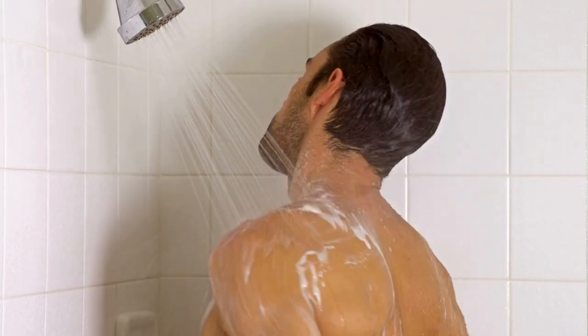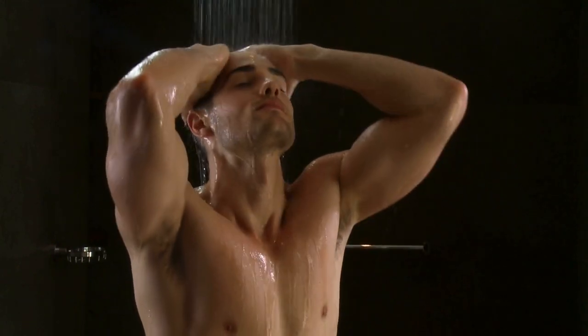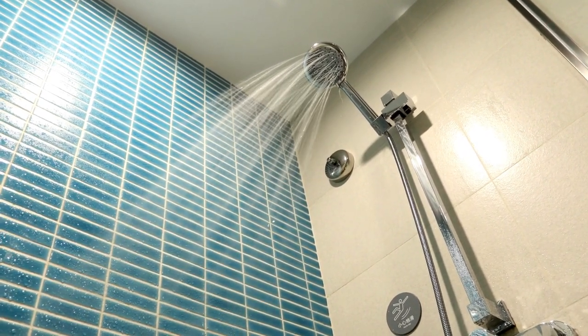Are you tired of a lackluster shower experience? Your choice of a showerhead can make a significant impact on your daily routine. In this guide, we'll delve into the essential factors to consider when selecting the perfect showerhead for your bathroom.